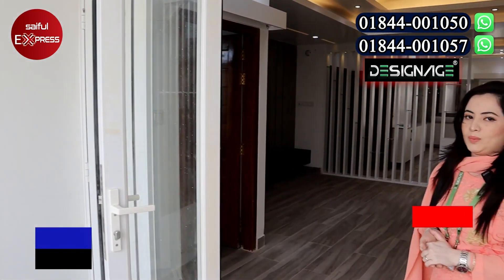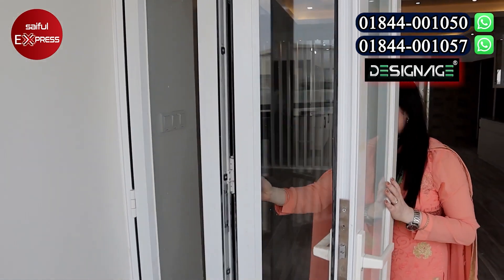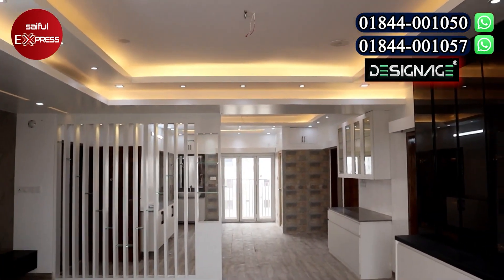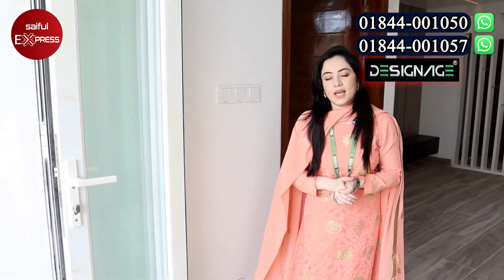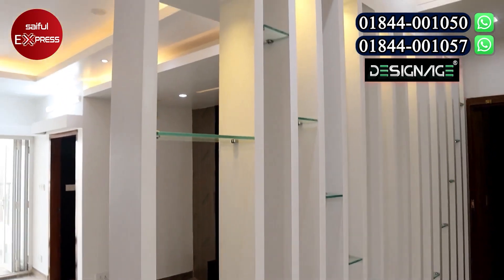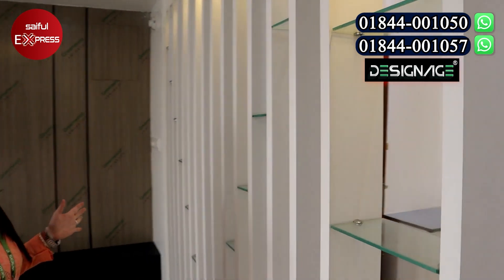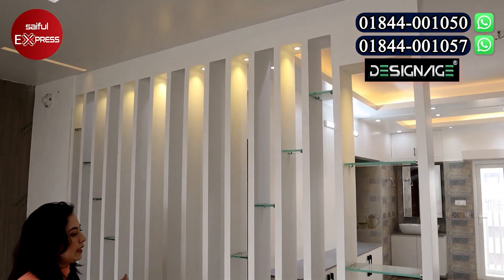There is no problem here. We have to close the window and open the space. Very nice. Now we have to look at the outside space and use the outside space. This is an open shelf. This is the client's office.